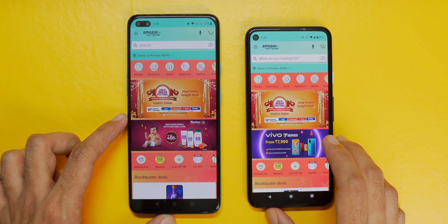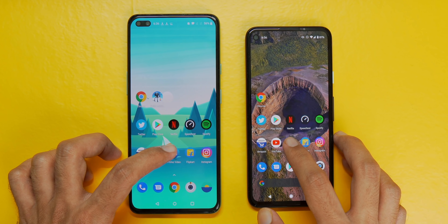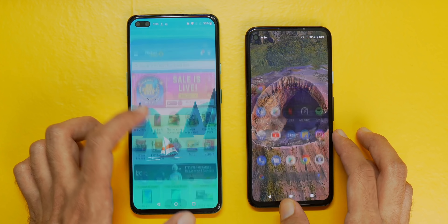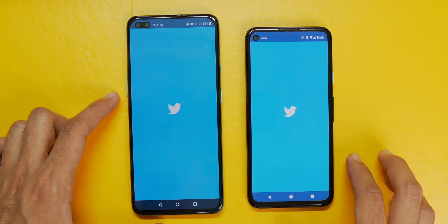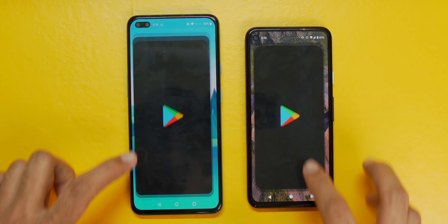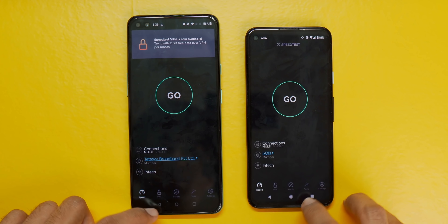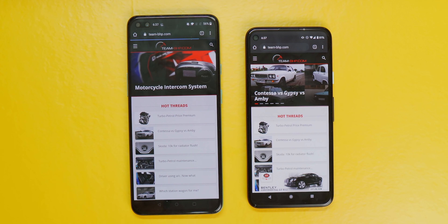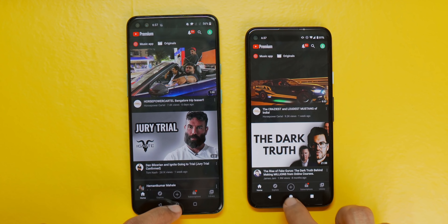Performance is one of the controversial aspects of the Pixel 4a given its price. At 30,000 rupees, it comes with the Qualcomm Snapdragon 730G, which is shocking for the Indian market where phones with similar processors are available at half the price. For gaming, this shouldn't be your pick — you can get phones like the Realme X2 Pro with Snapdragon 855 Plus for a similar price. But for day-to-day usage, multitasking, memory management, and app opening speeds, everything is a breeze. With 6GB of RAM and 128GB of storage, I never ran into any hiccups.